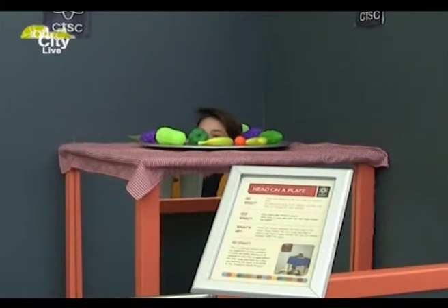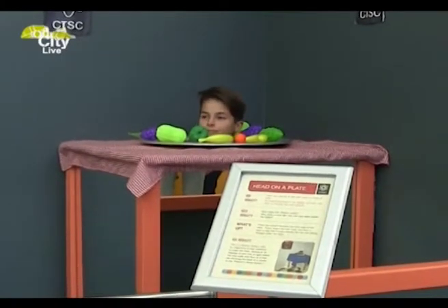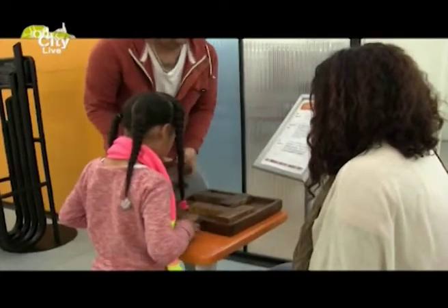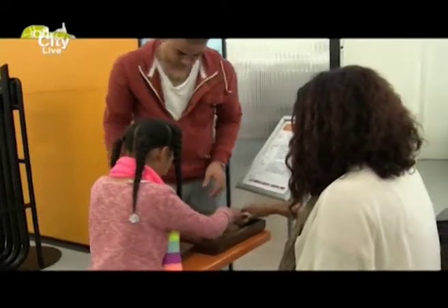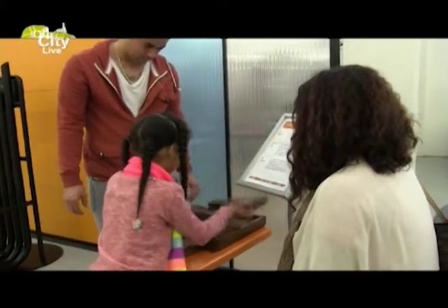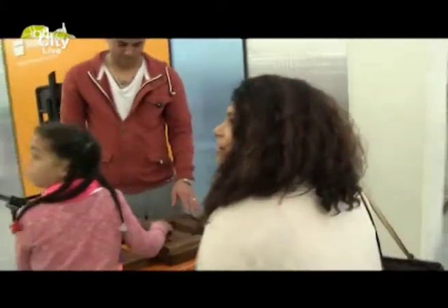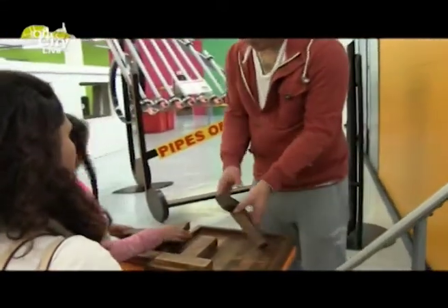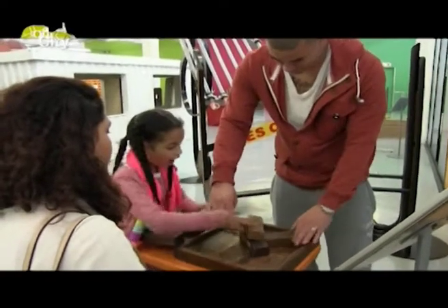Every day we have science shows, camera obscura tours, and an exhibit floor that is filled with puzzles as well as exhibits that will get your brain thinking a little bit more and actually challenge you to think out the box and have fun while doing it. It's suitable for the whole family and it's definitely something that the whole family can enjoy together.